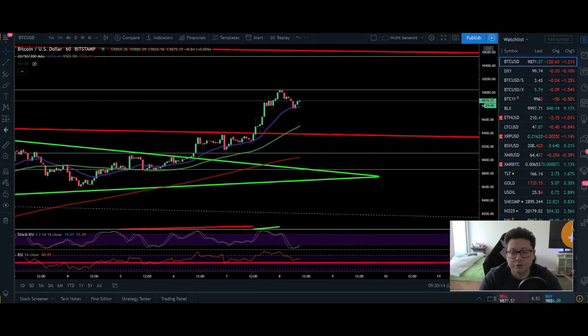Hello everyone, AlessandroTheCrypto here, thanks for tuning back in. So finally we had this $10,000 test that we were waiting for so long. We hit here exactly $10,030. We came up here to the 0.618 Fib line based on the $14,000 top that we had and the bottom of $3,800. And it was clear that at this price level we're gonna see some take profits here.